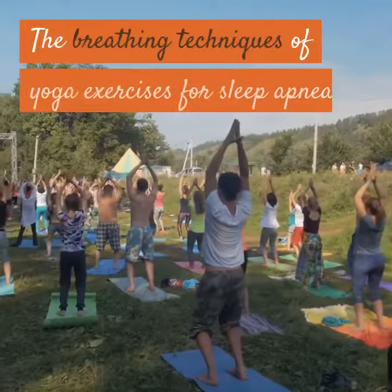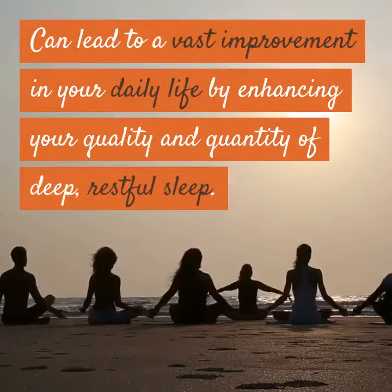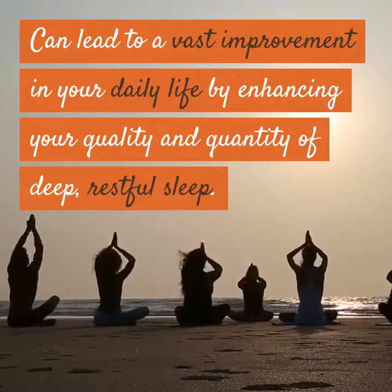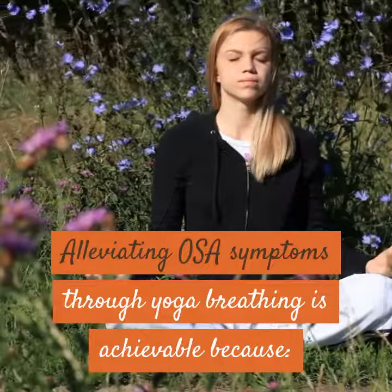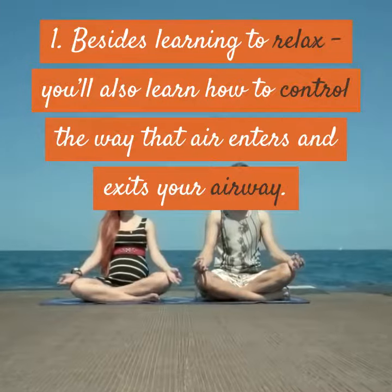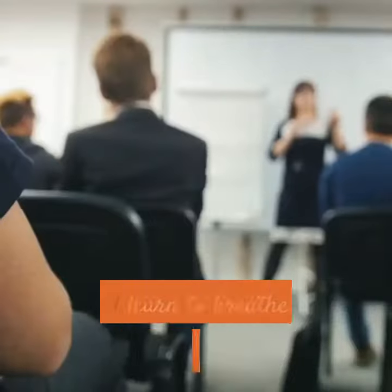The breathing techniques of yoga exercises for sleep apnea can lead to a vast improvement in your daily life by enhancing your quality and quantity of deep, restful sleep. Alleviating OSA symptoms through yoga breathing is achievable because, besides learning to relax, you'll also learn how to control the way that air enters and exits your airway.